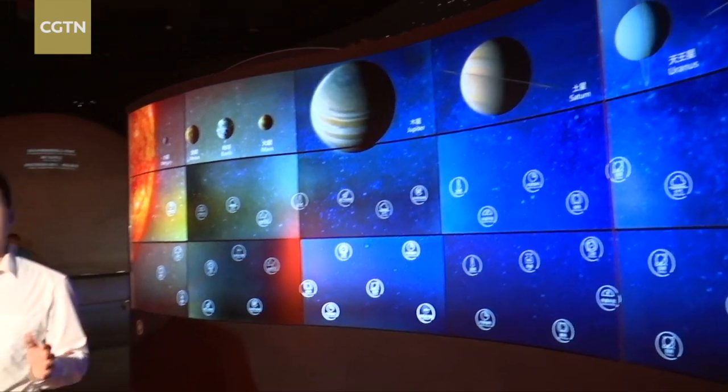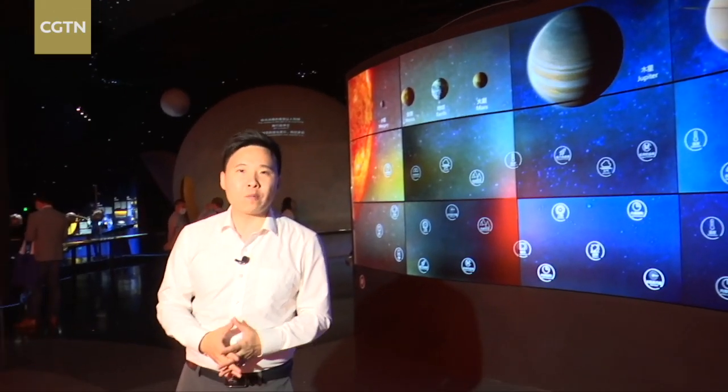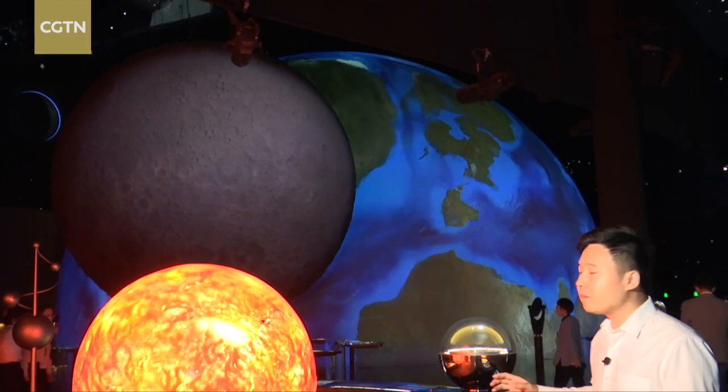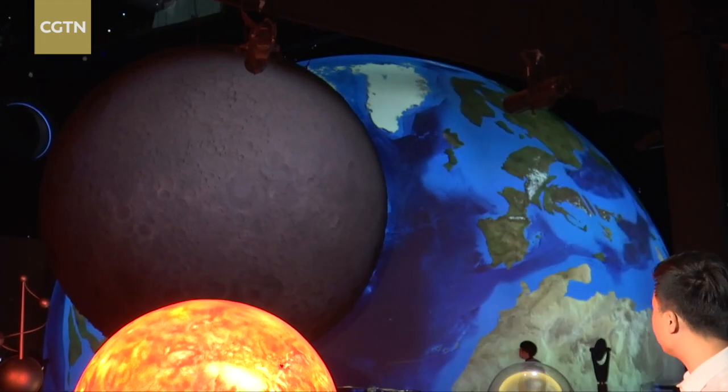This is the first zone at the exhibition named Homeland, which shows all the planets in our solar system. Look at the Earth and Moon — the size of them is close to their real proportions.